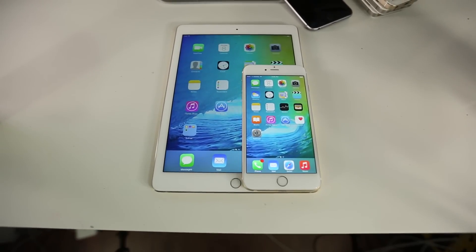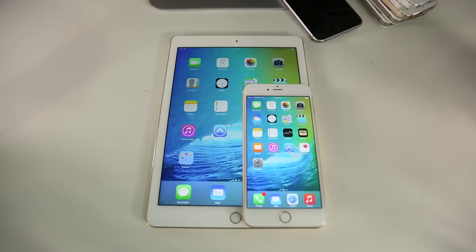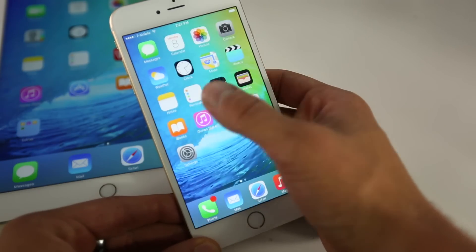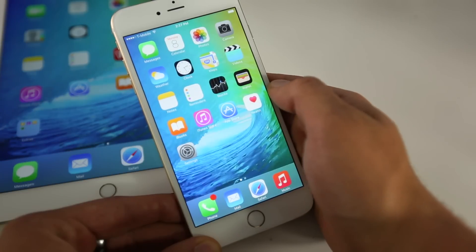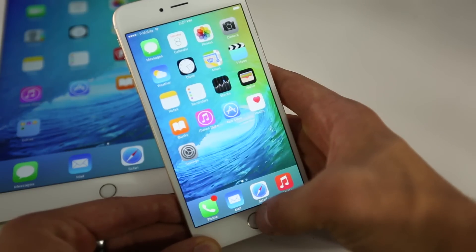What's up guys, EverythingApplePro here and welcome to my top 9 iOS 9 features. In this video I'm going to be showing you 9 of the best things Apple's done to iOS 9. While it appears the firmware itself has not changed much visually, there actually is a lot going on underneath that skin.